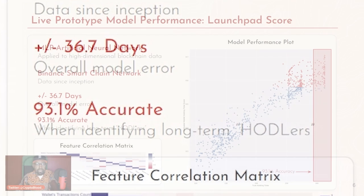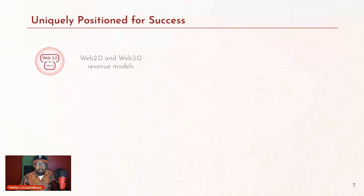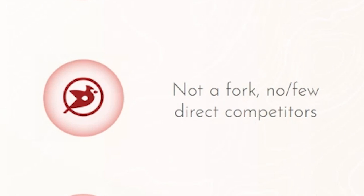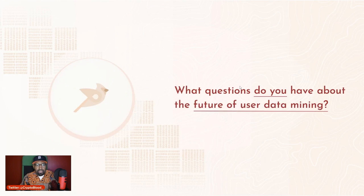As you guys can see here, it is 93.1% accurate when identifying long-term hodlers. This is information you can't really see directly — you have to extract it. They're using AI to do that, so they're giving you some really high quality data for your next Web 3.0 application. This is a proprietary set of tools they've developed — it's no fork off of anything else that existed prior to Bird launching. This gives you a great edge in analyzing data on the blockchain for your decentralized application, and they have a highly credentialed and experienced team vetted by Binance through their incubator.